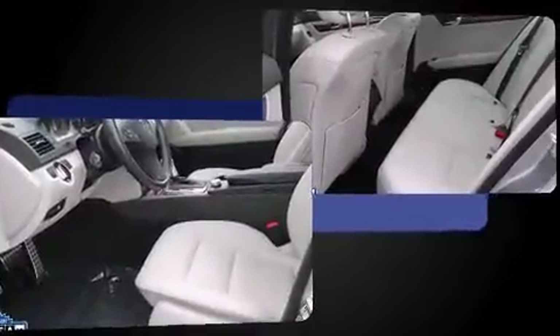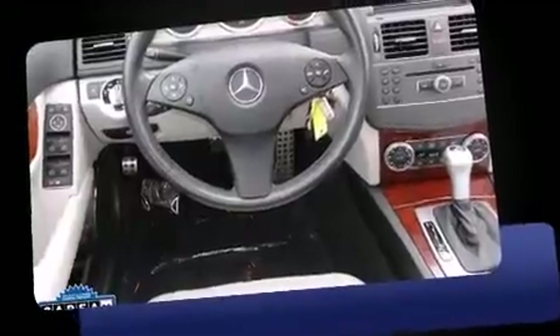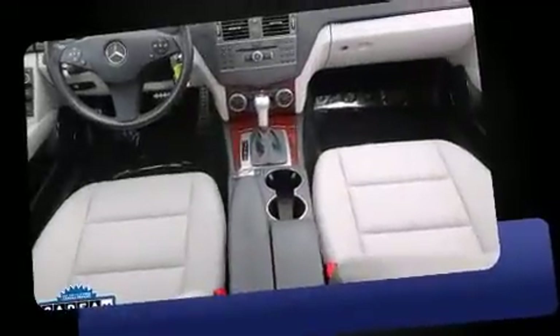Mercedes-Benz infused the interior with top-shelf amenities such as one-touch window functionality, a tachometer, automatic temperature control, power door mirrors and heated door mirrors, and power seats.